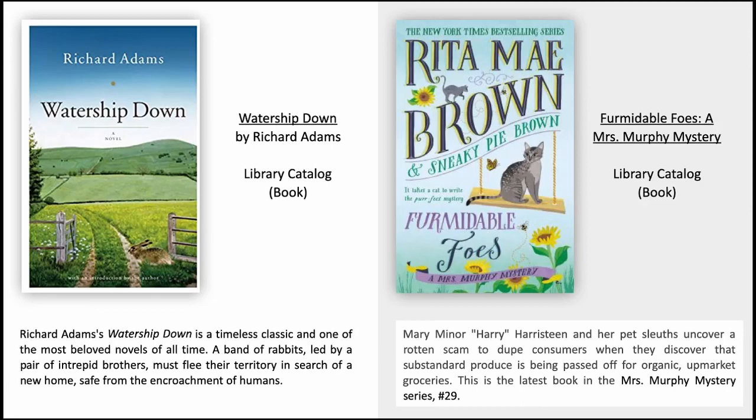Formidable Foes: A Mrs. Murphy Mystery by Rita Mae Brown. Mary Minor Haristeen and her pet sleuths uncover a rotten scam to dupe consumers when they discover that substandard produce is being passed off for organic upmarket groceries. This is the latest book in the Mrs. Murphy Mystery series, number 29.